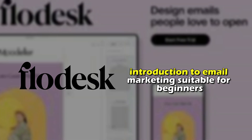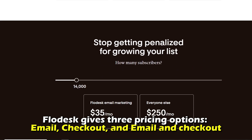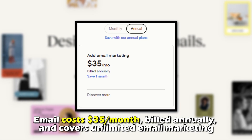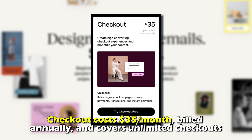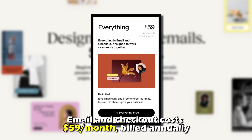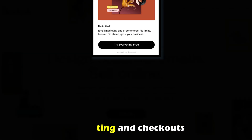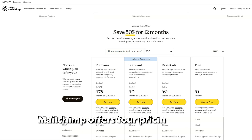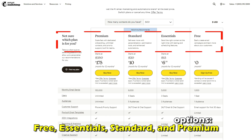Pricing: Flodesk gives three pricing options — Email, Checkout, and Email & Checkout. Email costs $35 a month billed annually and covers unlimited email marketing. Checkout costs $35 a month billed annually and covers unlimited checkouts. Email & Checkout costs $59 a month billed annually and offers unlimited email marketing and checkouts. Please note that these prices are subject to change at Flodesk's discretion.